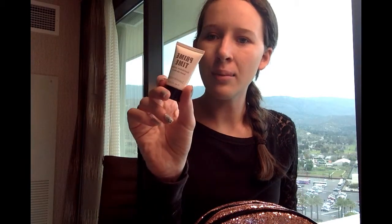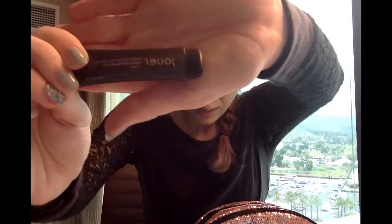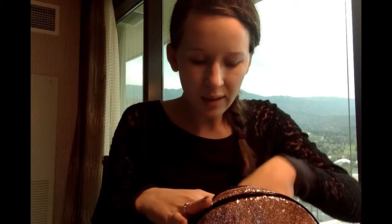Then I just have my Primetime Foundation Primer. And I have this Jouer sample of a BB Cream — I used it today and I really like it. It was a sample from one of my subscription boxes.